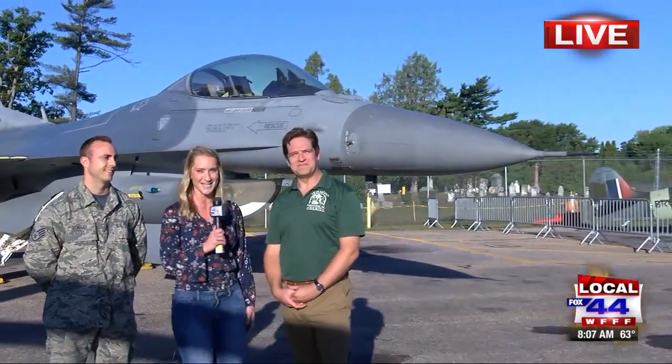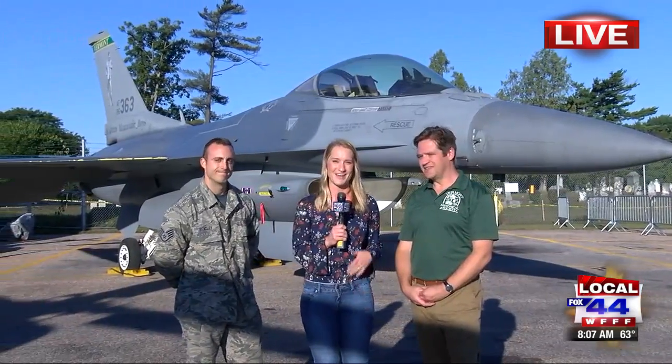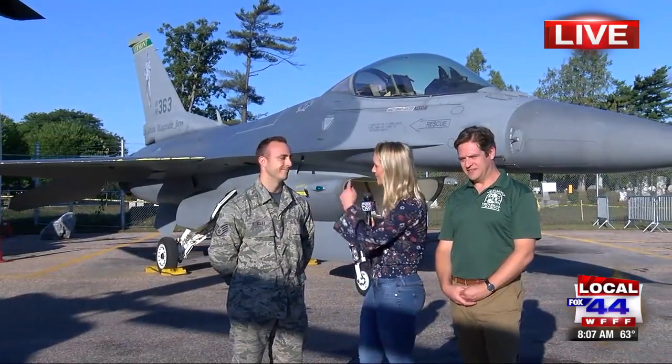We're bringing you up to modern day history here. We're going to rewind and fast forward — we're talking about the F-16s. There's one behind me. This is Sergeant Bentley with the Vermont Air National Guard. He's a crew chief for one of these F-16s. What does that job entail?